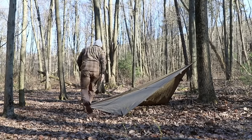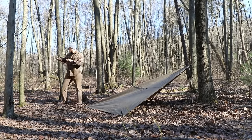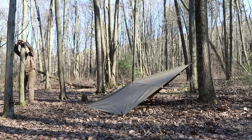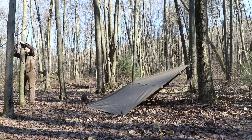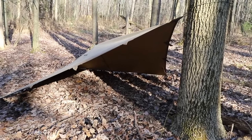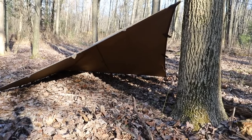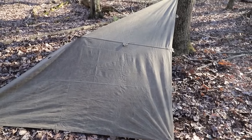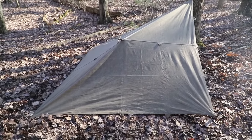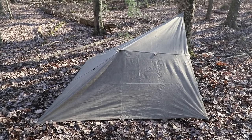With a heavier tarp such as this oilcloth tarp, some of these configurations need the center pulled up. It's going to give the user more height inside to move around and enjoy themselves. The benefits of a plow point style shelter are that you get a lot of coverage from just a little bit of material. With the three sides pinned down to the ground, it protects you from wind coming in at different angles throughout the night. This shelter is primarily used when individuals know there is incoming bad weather or you're currently in inclement weather.